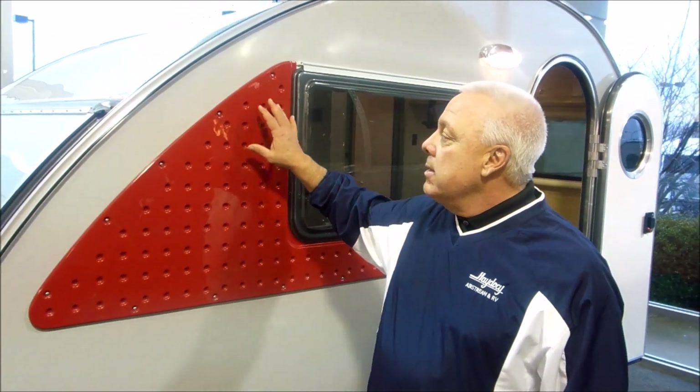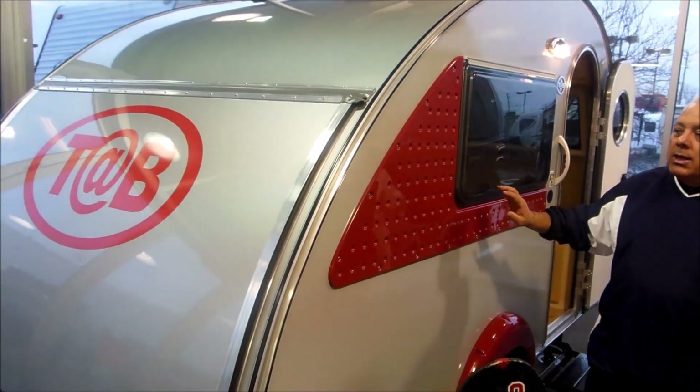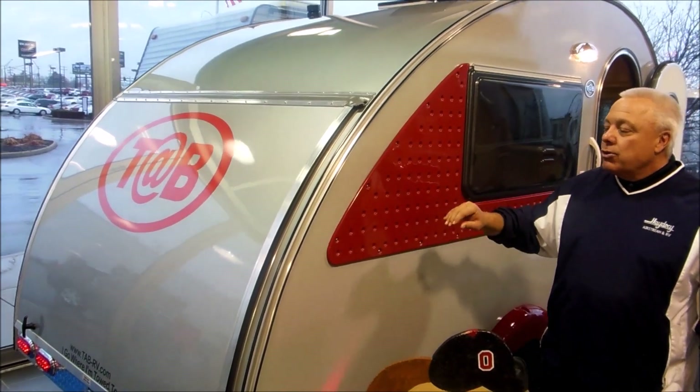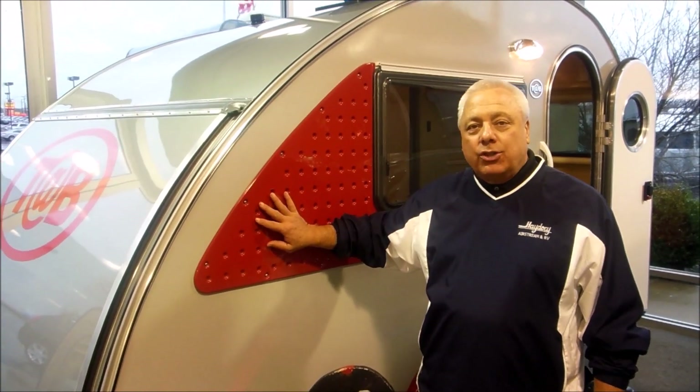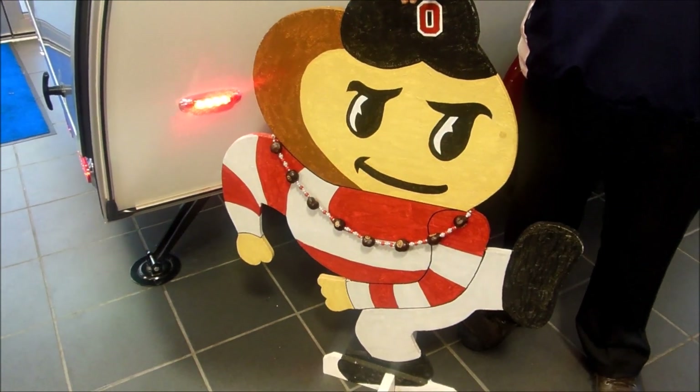Welcome to Haydocy Airstream and RV. We're here today to showcase something a little special — our new lineup of TAB recreational vehicles, manufactured in the state of Ohio. This comes to us from Sugar Creek, Ohio, Amish built, Amish construction. My friend Brutus is going to help us introduce our Scarlet and Gray Edition of TAB Manufacturing.